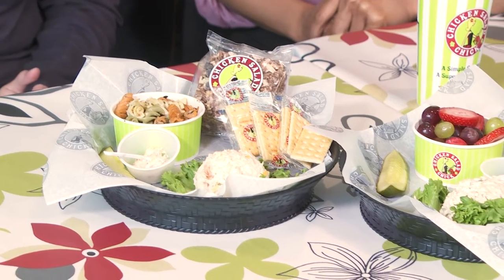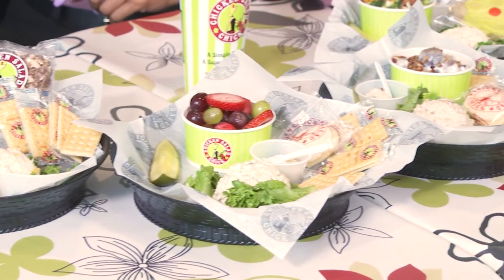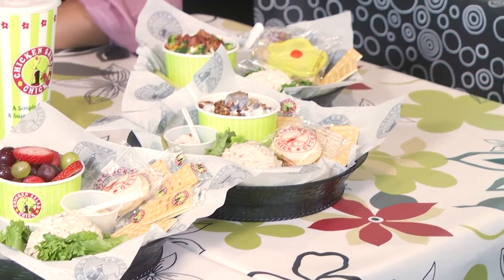Welcome back. I am here at Chicken Salad Chick, a brand new homestyle restaurant right here in Fort Wayne, and I'm so excited to be joined by Danielle Hicks, District Manager here at Chicken Salad Chick. We're super excited to be in the Fort Wayne community and we cannot wait to serve the wonderful community.